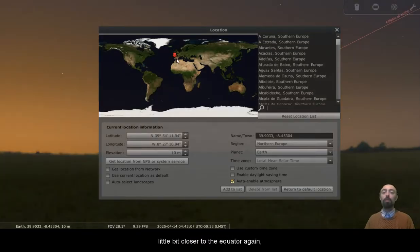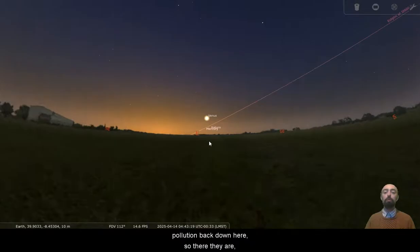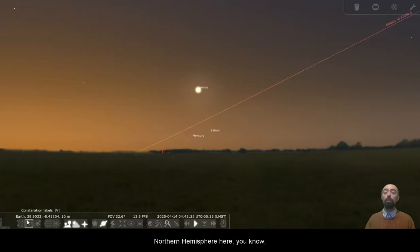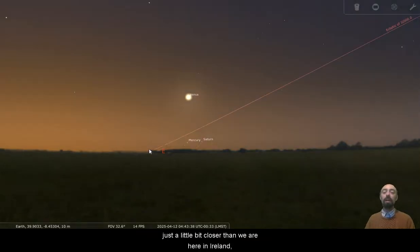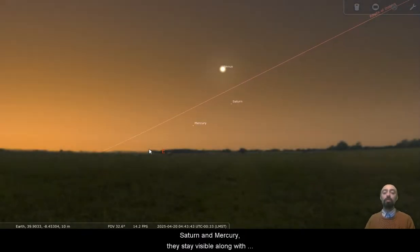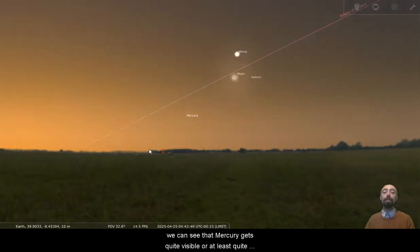So we move a little bit closer to the equator — down here by Spain, a lot of the Mediterranean, the very top of the United States. And there we go, there's Mercury and Saturn visible even from a city sky. So there they are, definitely visible. We're still definitely in the northern hemisphere here — 39 degrees north. That's definitely in the northern hemisphere; it's not even in the tropics. We're not even that close to the equator, just a little bit closer than we are here in Ireland. So we can see there for a range of days, Mercury and Saturn stay visible along with Venus. And as we get later, Mercury gets quite visible, or at least quite high.